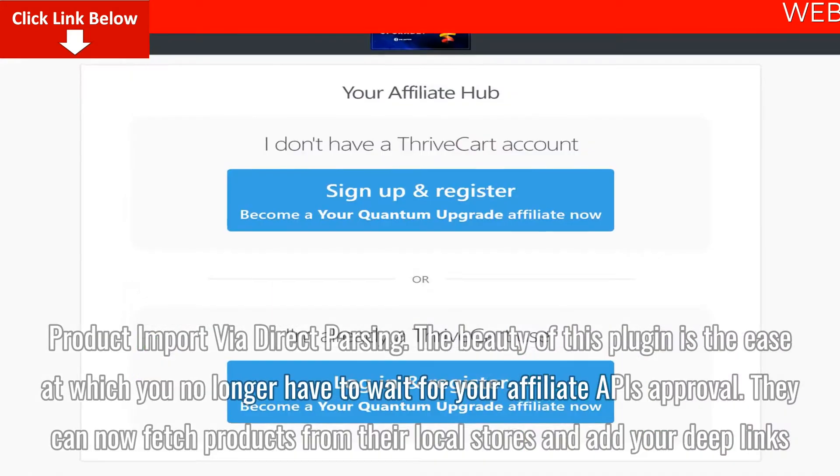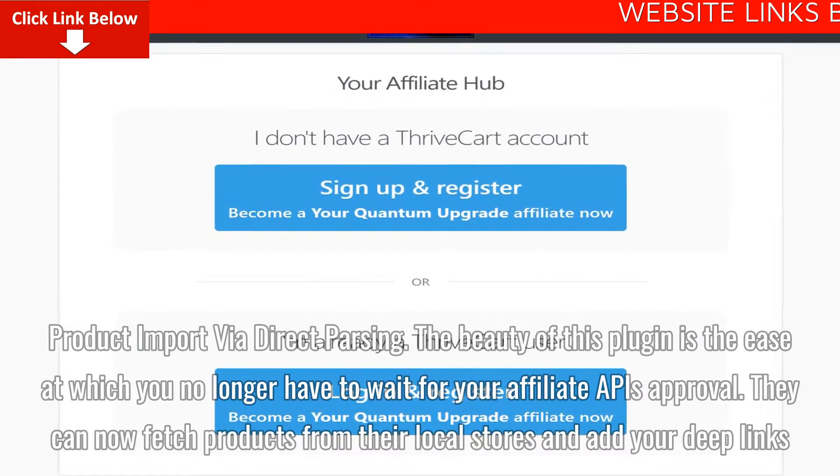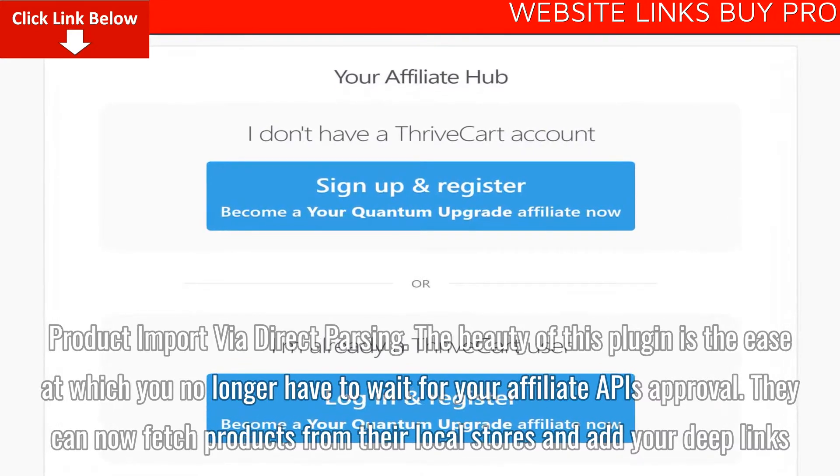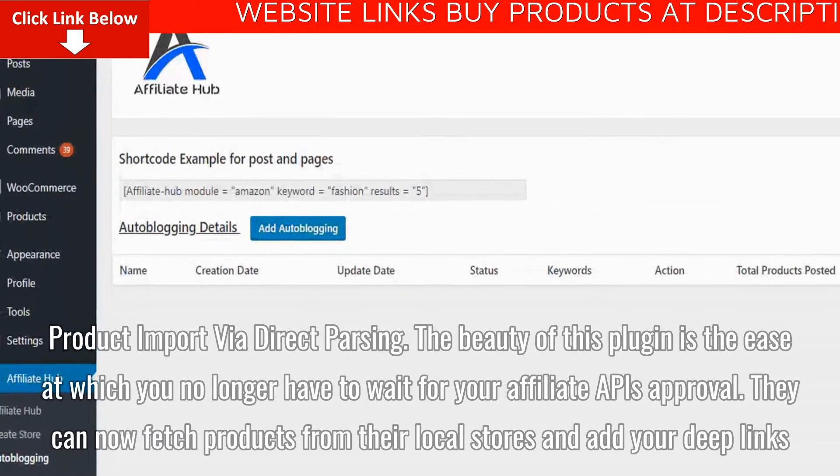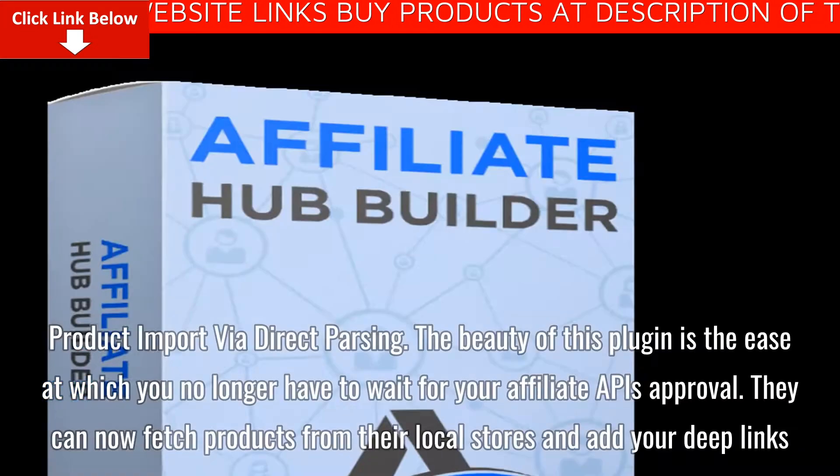Product import via direct parsing. The beauty of this plugin is the ease with which you no longer have to wait for your affiliate API approvals. It can now fetch products from local stores and add your deep links.